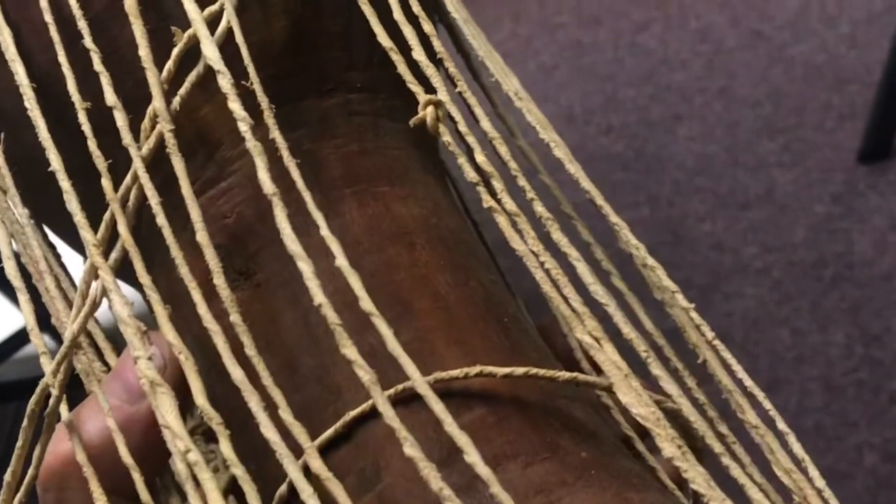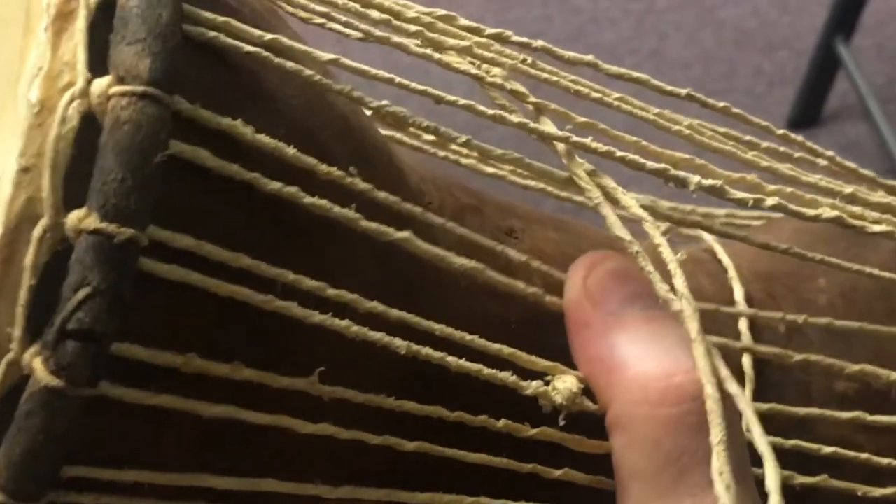As you squeeze these strings, it pulls these rings tighter together. It pulls the skins even tighter, and that's how the tone is changed. So if you've never seen a talking drum before, well, now you have.